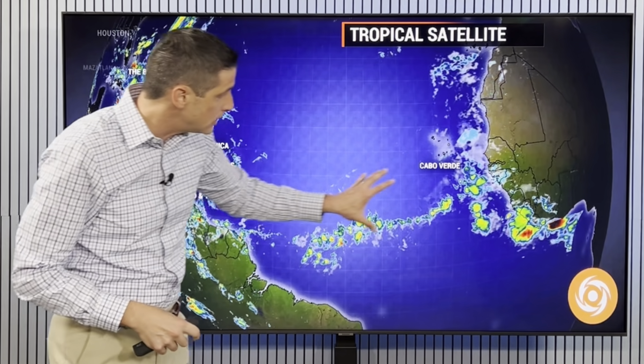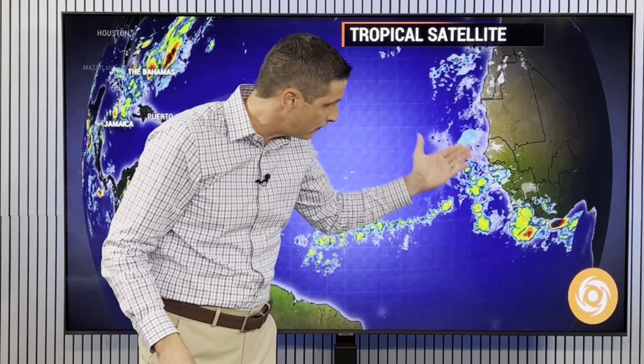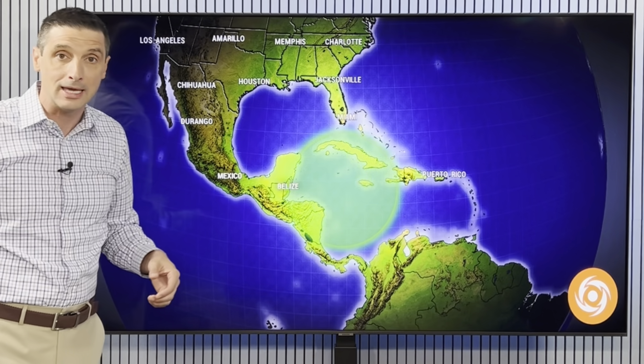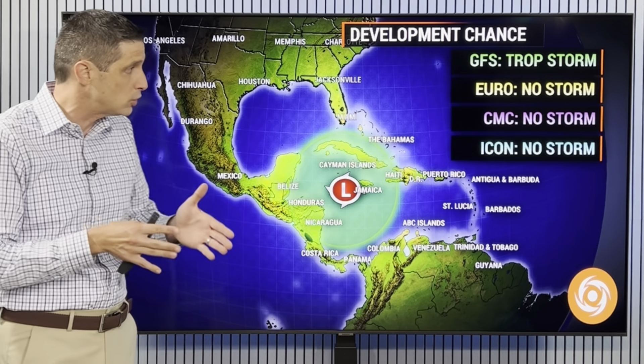As we swing out into the open waters of the Atlantic, we have a lot of dust. I'll show you the dust for today and the week ahead, but a new tropical wave is coming off — that's an area of scattered rain and storms off the coast of Africa, so we'll watch that as it marches across the Atlantic. We're watching two areas in particular for the chance of development, but it's a low chance.